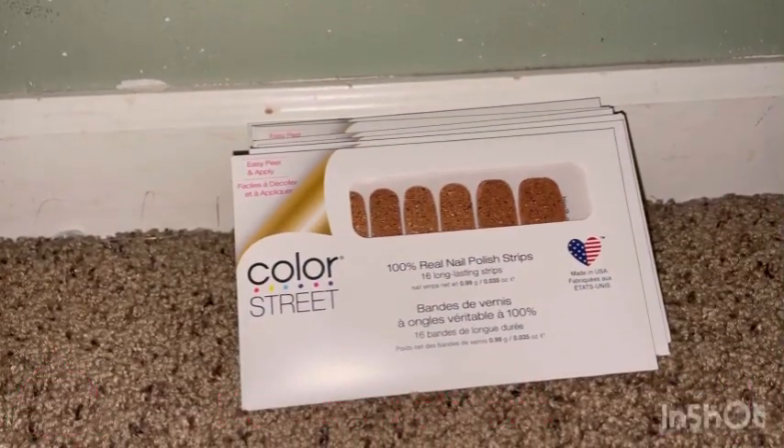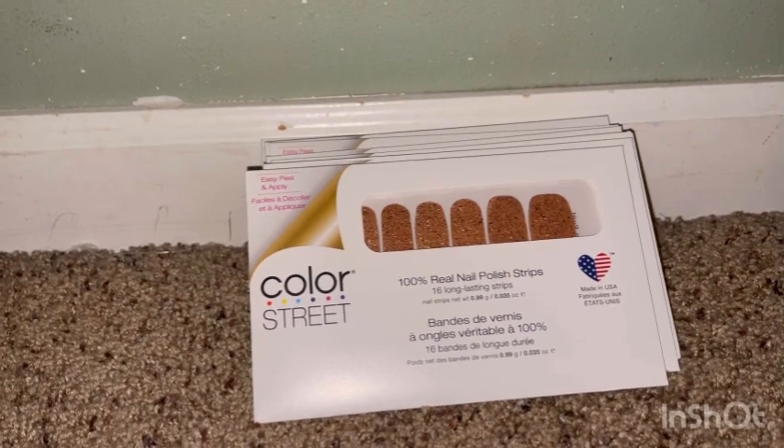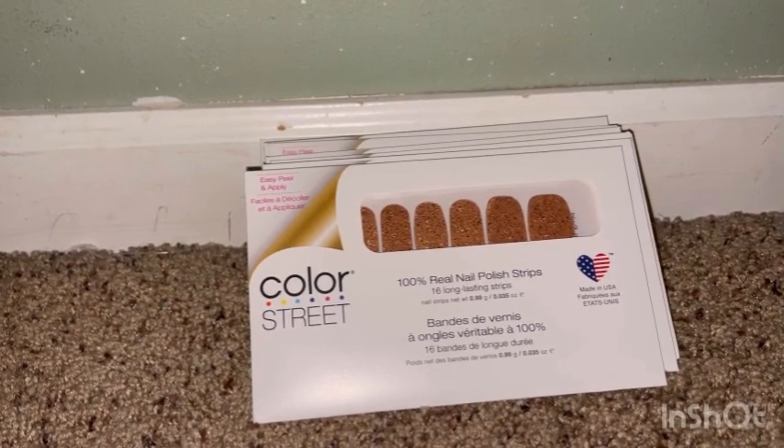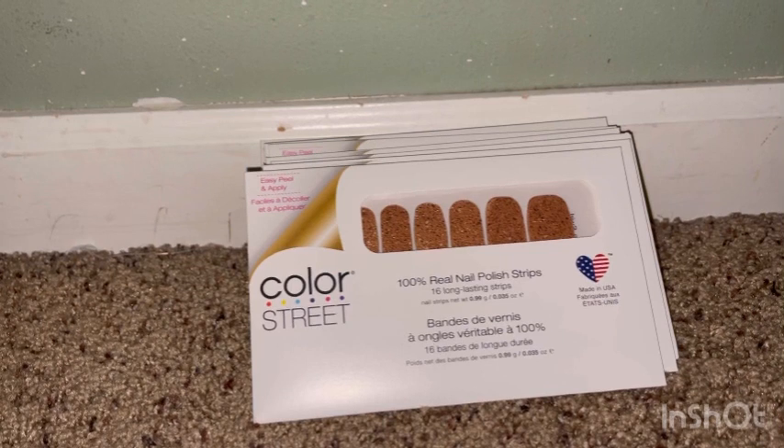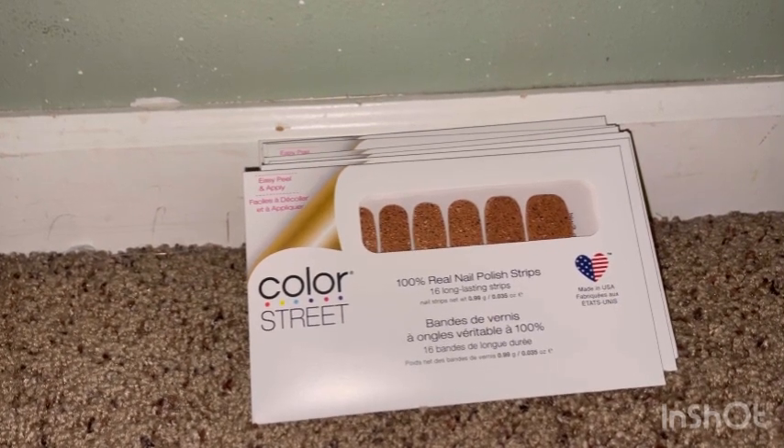Hi guys, welcome back to my channel! Today I'm showing you guys these beautiful nails that I got from my wonderful friend Dottie. She is a representative for Color Street, and I love Color Street.